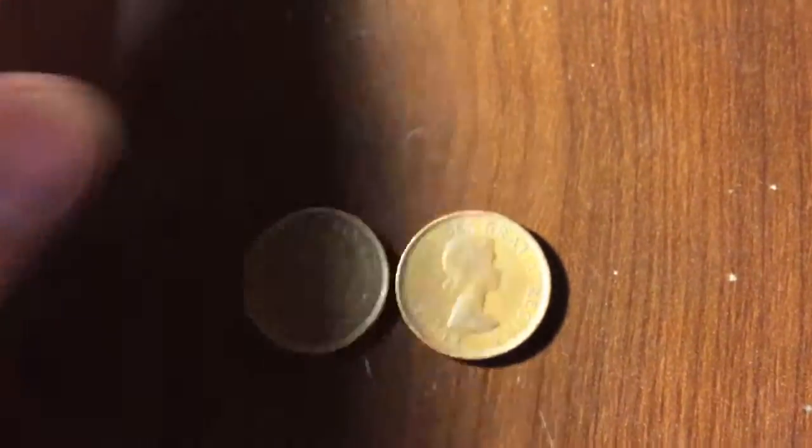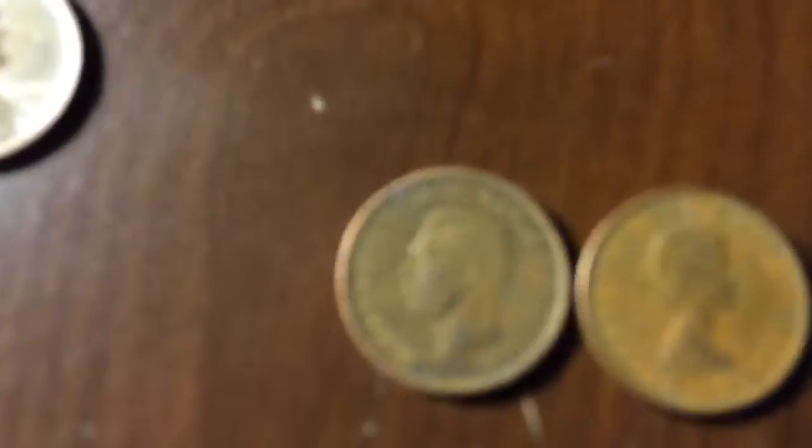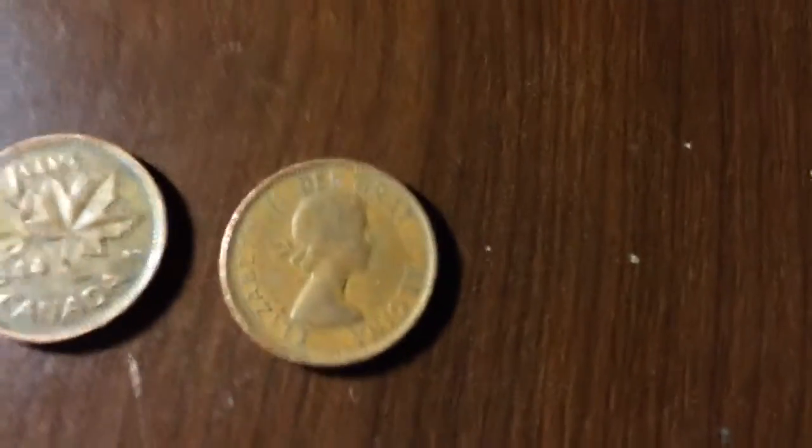Then I come over here — here's my favorite finds. A King George IV 1944 Canadian cent. That's pretty cool. And then a young Elizabeth II 1961 Canadian cent.